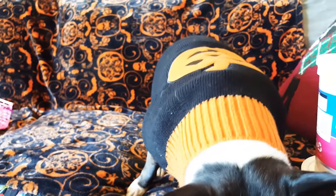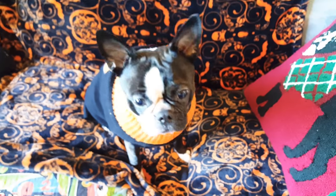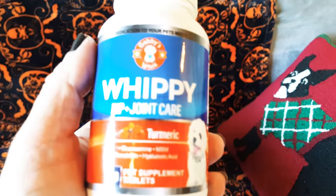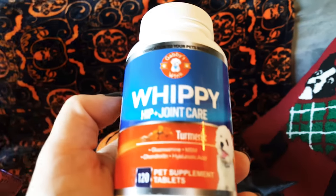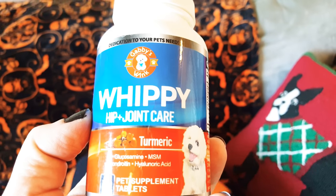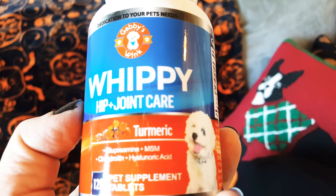We are a little late for our Halloween video, so we're going to do our theme today. The first product we're going to talk about is the Gabby's Wink Whippy Hip and Joint Care. These are tablets, and I reviewed a similar tablet before — it had turmeric, and I had some problems getting my dog to eat turmeric.